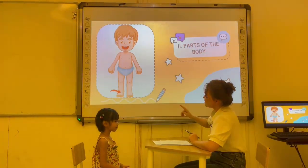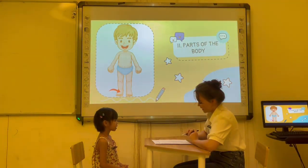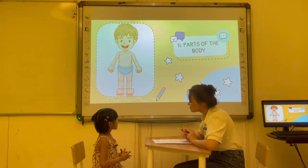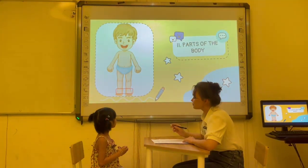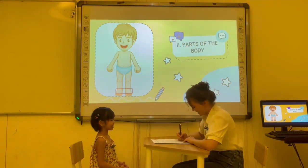Next. What is this? My legs. Okay. How many feet do you have? I have two feet. Two feet. Two feet. Okay. Good.